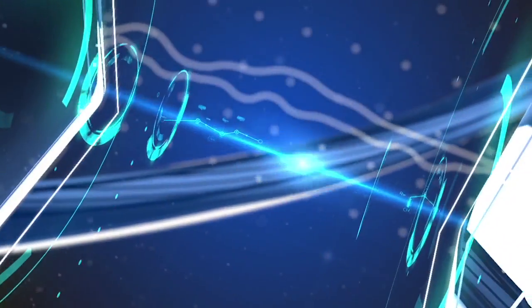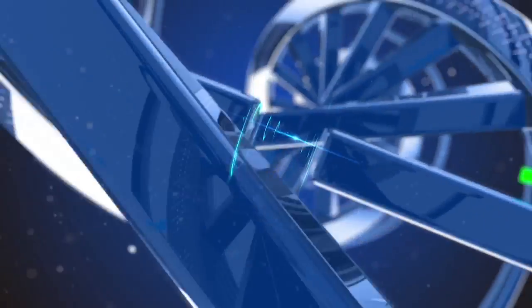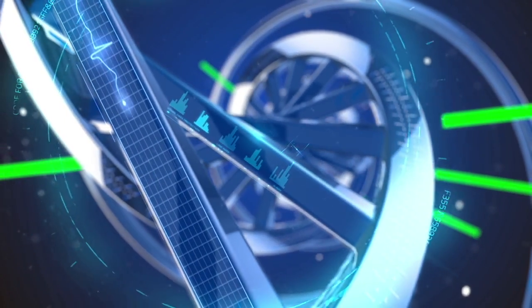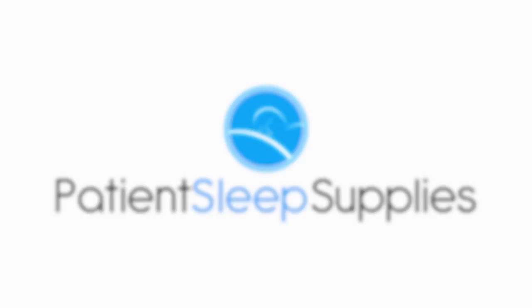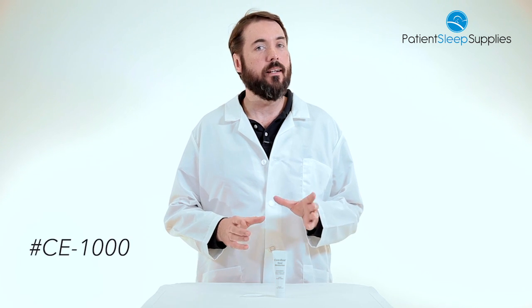Hello everyone, it's Charlie, your medical supply specialist here with another FYI product video. Today we're going to be talking about CanEase Nasal Moisturizer. This is product number CE-1000.